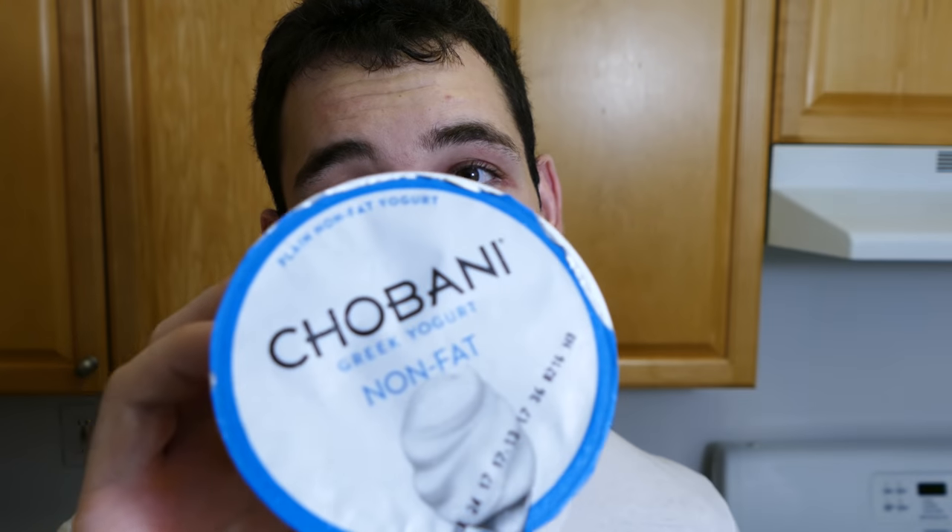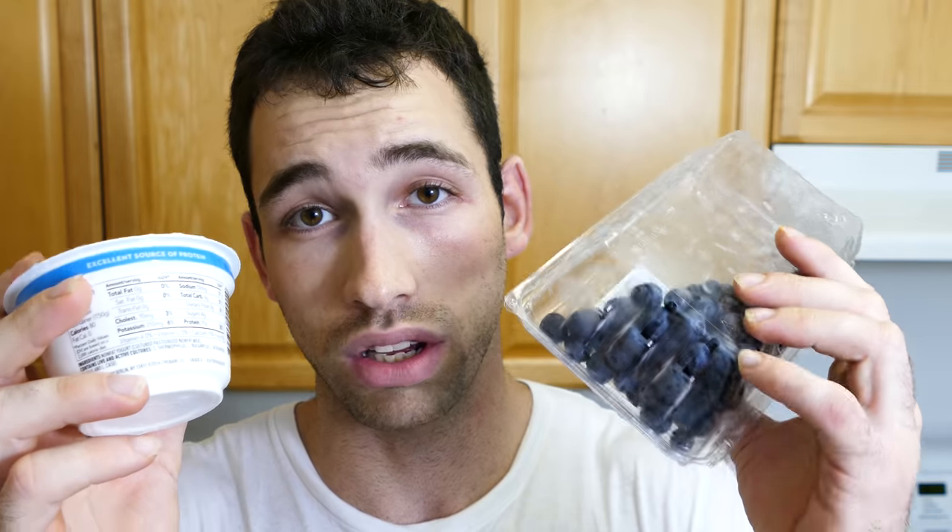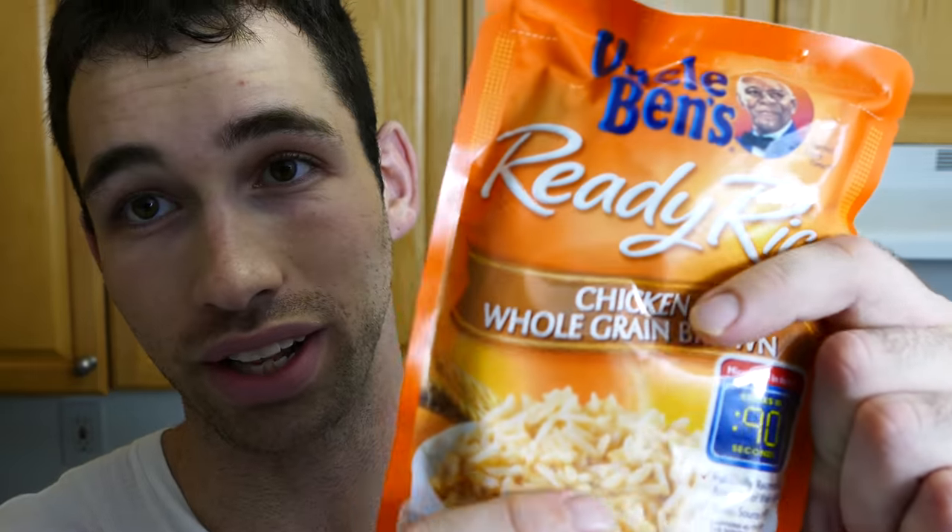For some really easy grab-and-go options: plain Greek yogurt — not flavored because that has a lot of added sugar — with your own berries added in makes a great easy breakfast. For an easy grab-and-go lunch or dinner, you can buy quinoa in a packet that's already cooked and just needs to be microwaved, and combine it with a packet of pink salmon. Add some frozen veggies and you've got yourself a complete meal — super simple and done for you.